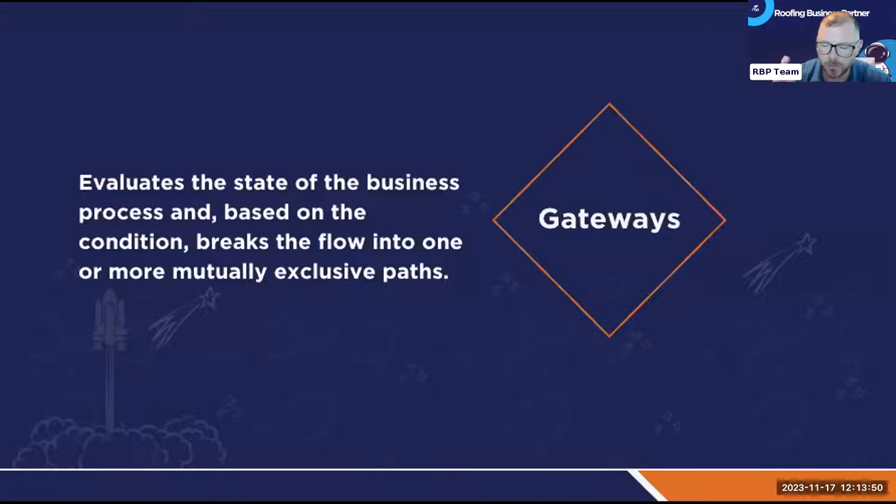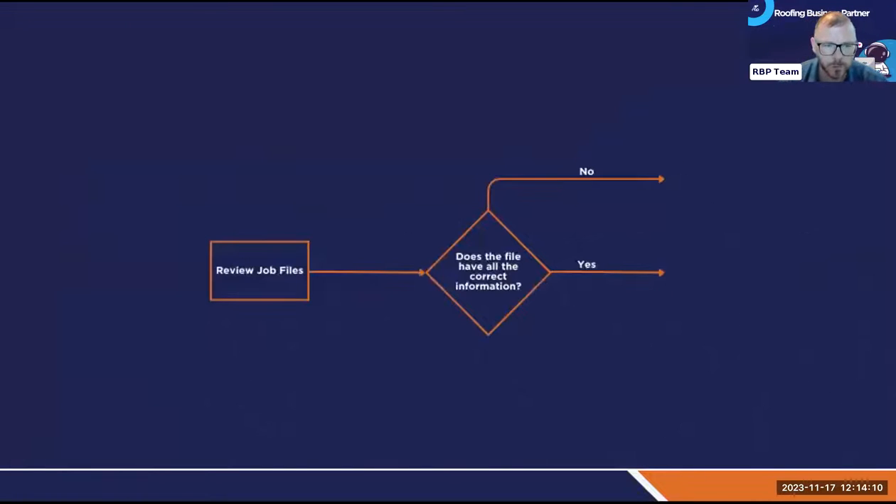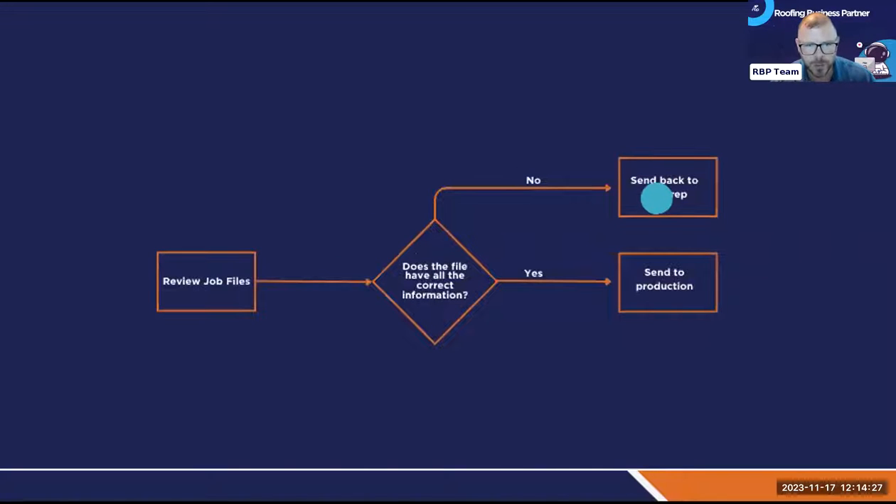Then you have a gateway. A gateway is a decision point — a state of the business where based on some condition, it could break the flow into more paths, usually mutually exclusive paths meaning yes or no. For example, you would have a task to review the job file, then a gateway: 'Do we have all the correct information?' If yes, proceed to production. If no, send it back to the sales rep.